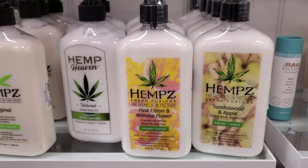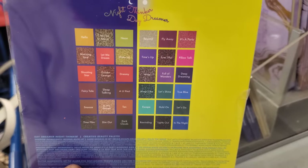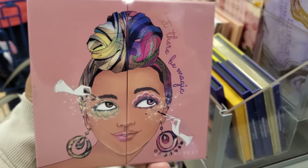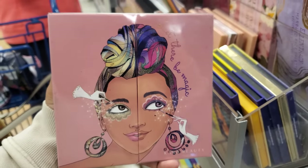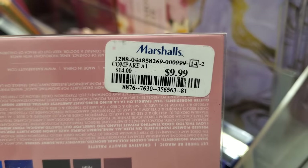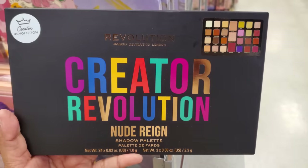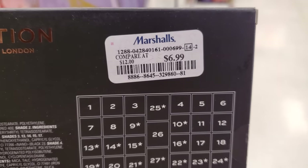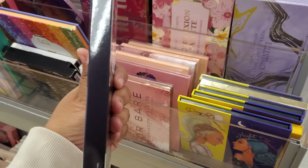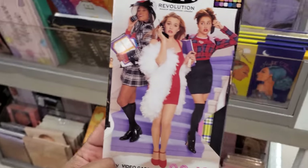These are $13. This is kind of cool — it's like in a videocassette. This is $5. That's neat. I think that's the only one here.